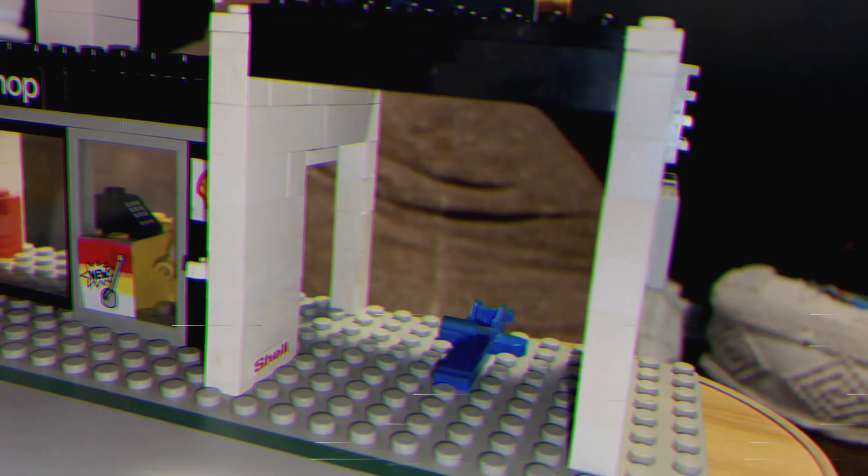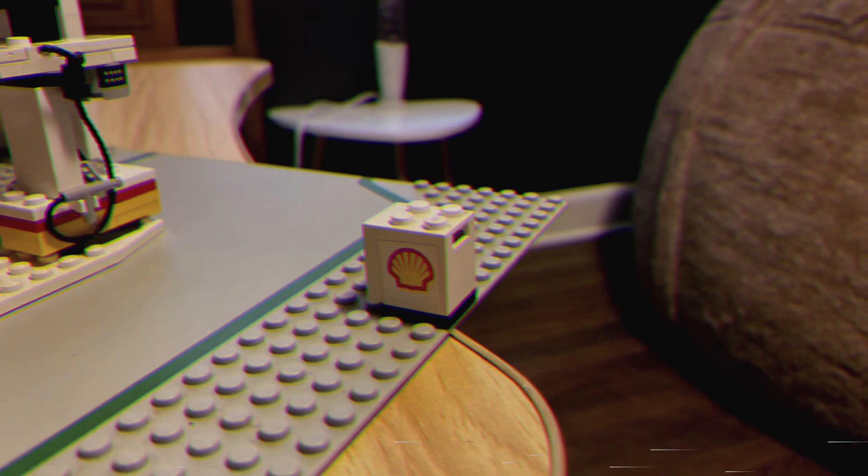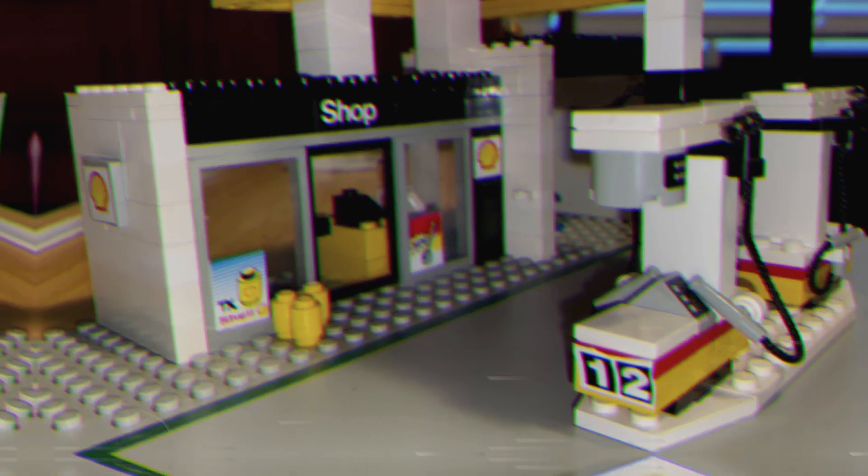I like this set. I like the build, I like the look, I like how fun it was just to put together. It's just a good set.